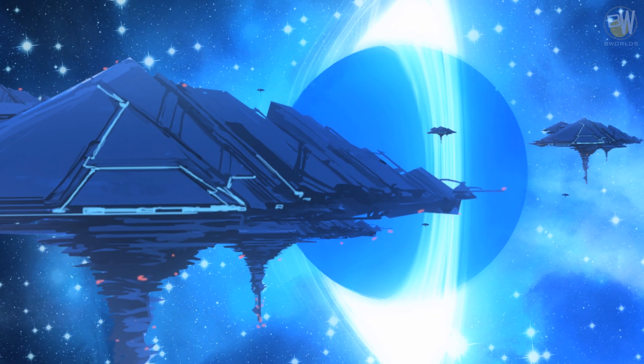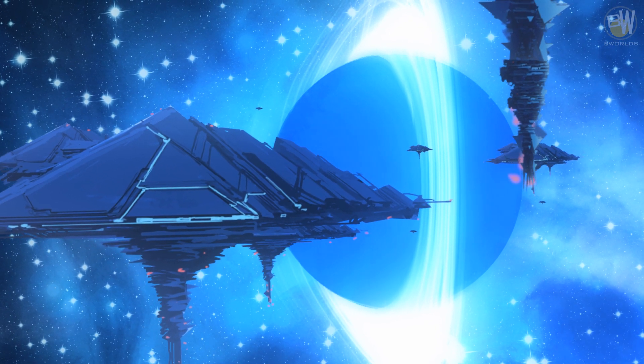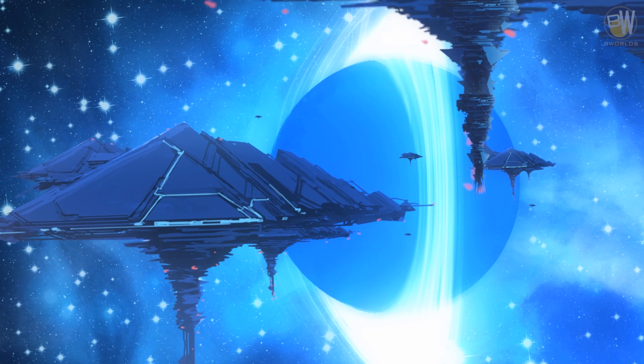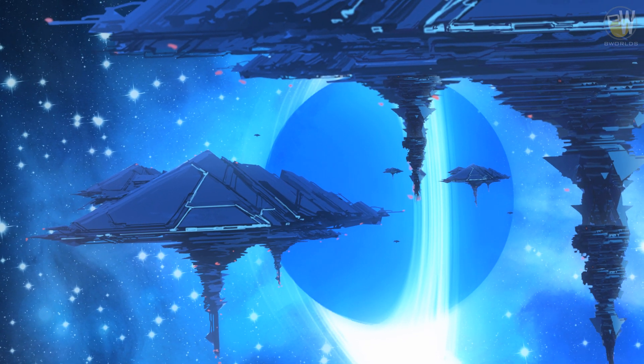Research facility spaceships are platforms for scientists working on dangerous materials or performing risky experiments. Those can also be used as containment units for extremely hazardous viruses or alien organisms.